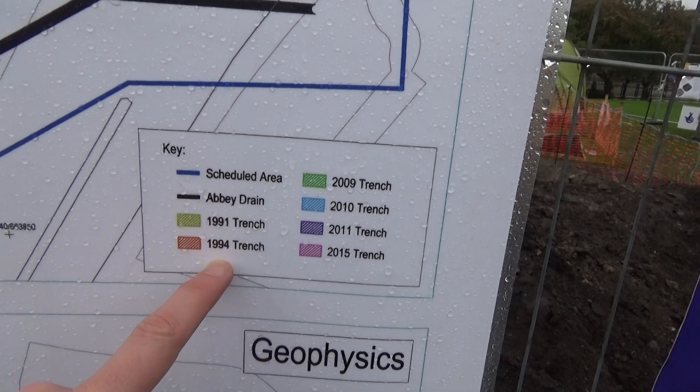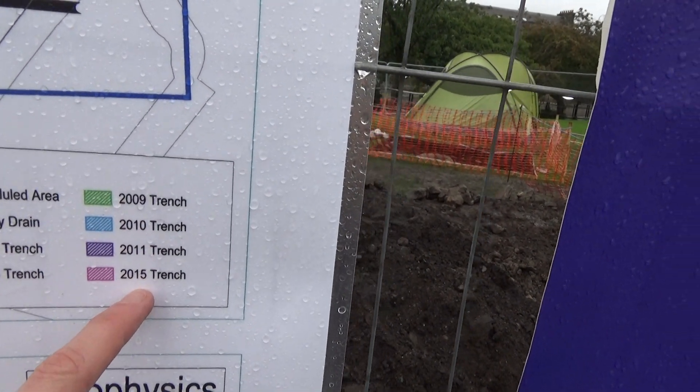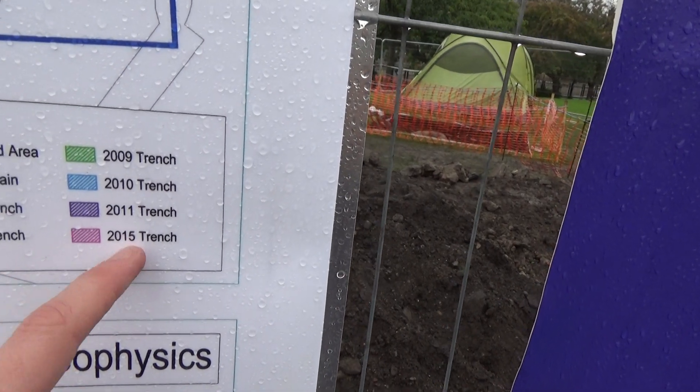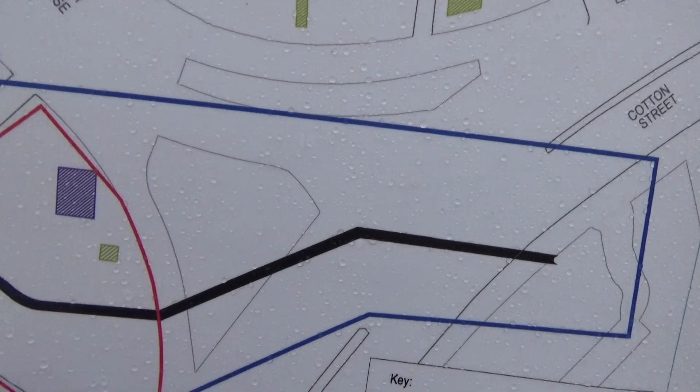So they've done digs in '91, '94, 2009, 2010, 2011, and 2015. And they've done one in 2016 and '17, but obviously this hasn't been updated as of yet.